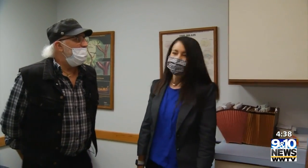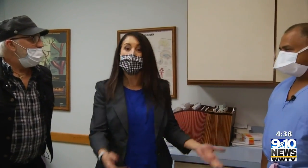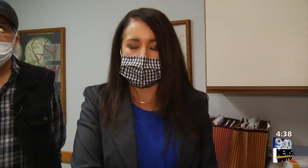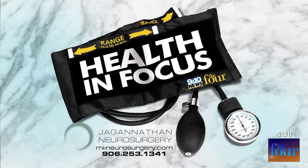Well, that's great to hear. Very satisfying. Wonderful. Thank you very much. And of course, if you want more information about these kinds of less invasive surgeries or about Dr. J, you can always head to our website, 9in10news.com. This Health in Focus is a paid segment by Jaganathan Neurosurgery. Thank you.